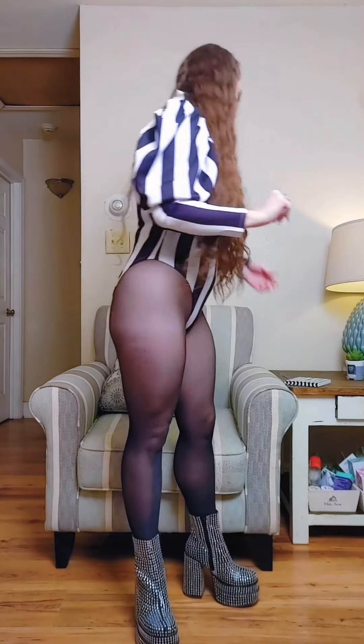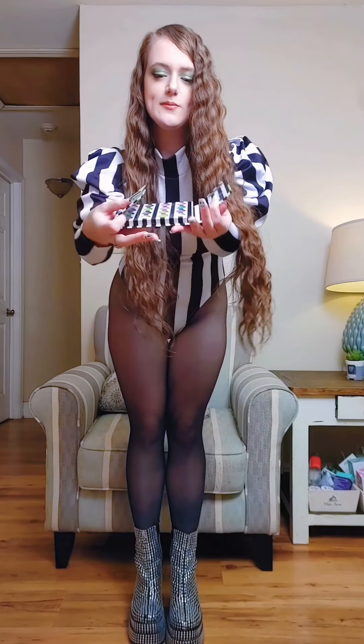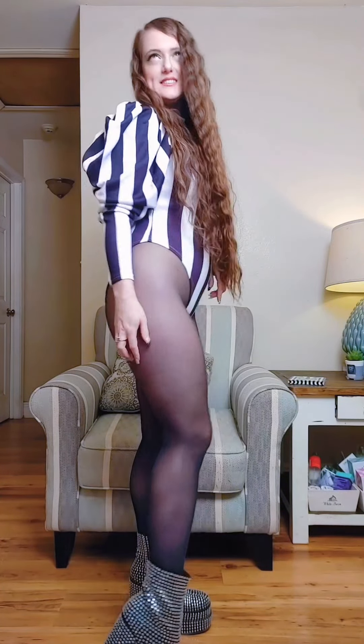I also have some photos I did in this outfit that's going to be on Patreon. And this is what I used today — this Beetlejuice Revlon palette. The Wolford accidentally got a run in it, of course.